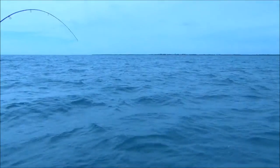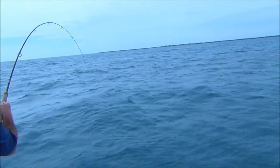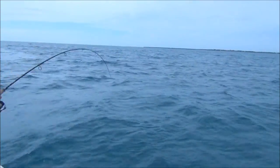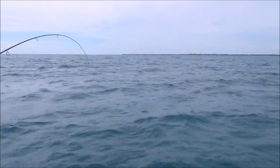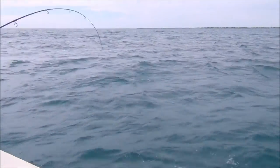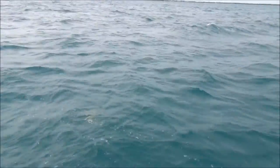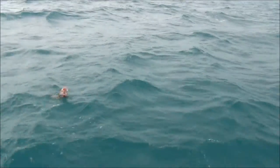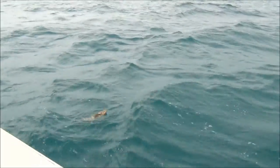Royston hasn't had much luck today — he keeps losing his fish. Either they bite him off or they throw the hook. He had a screaming run a moment ago that I couldn't even get the video out for. But it looks like maybe he might get this one to the boat. Oh, another grouper — like the one we had earlier! Beautiful. I'm going to get the net and get him in.